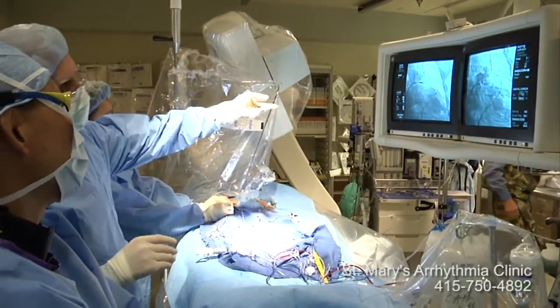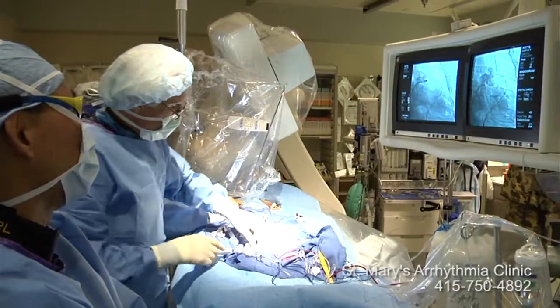I think our sheath can be rotated. Yeah, we're going to have to rotate it. Okay.